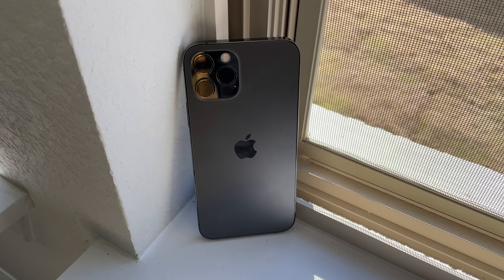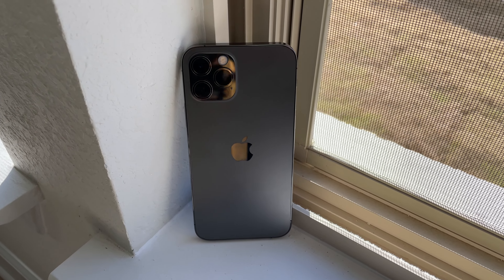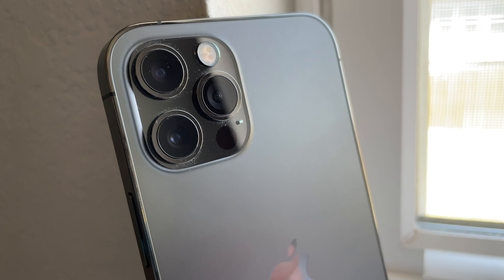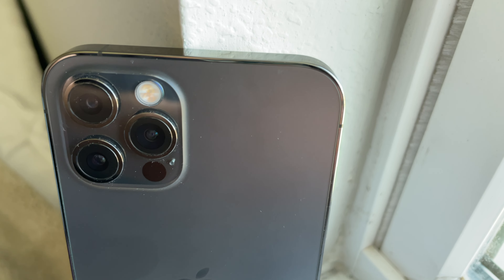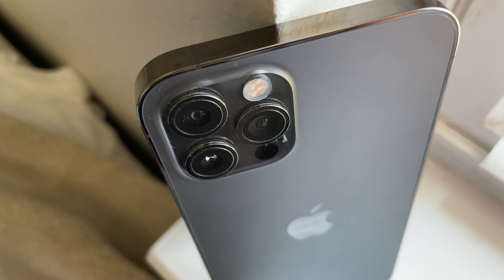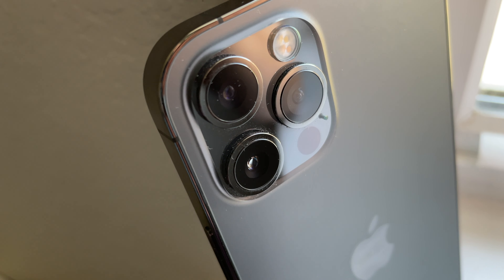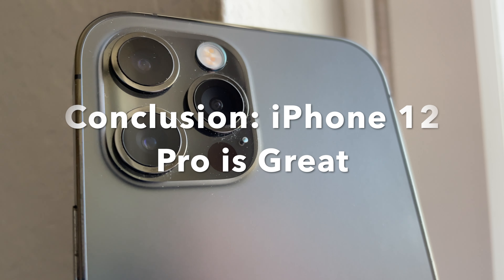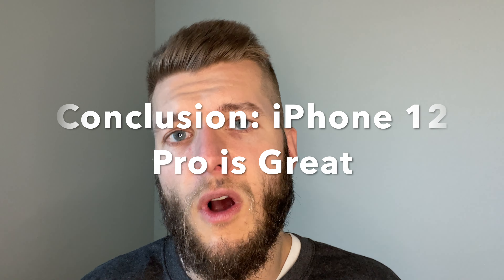The overall conclusion: this video was meant to educate you on the best phone to buy today and if the 12 Pro is right for you. It really comes down to what you're looking at buying and what you need, but for the average person buying a phone today, the 12 Pro does the job just fine, and you should definitely pick one up if you're sold on it.